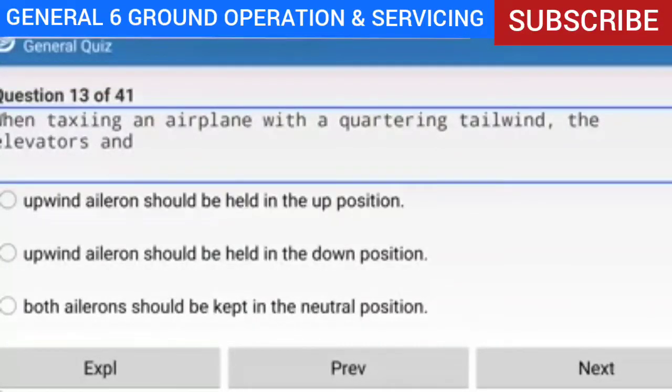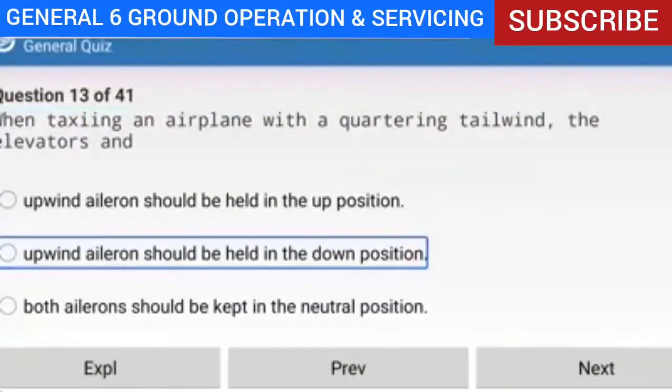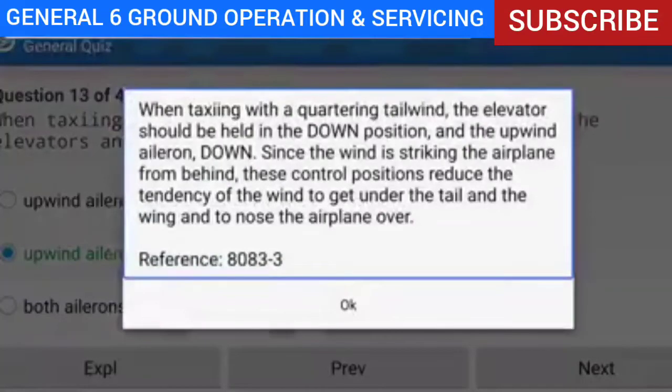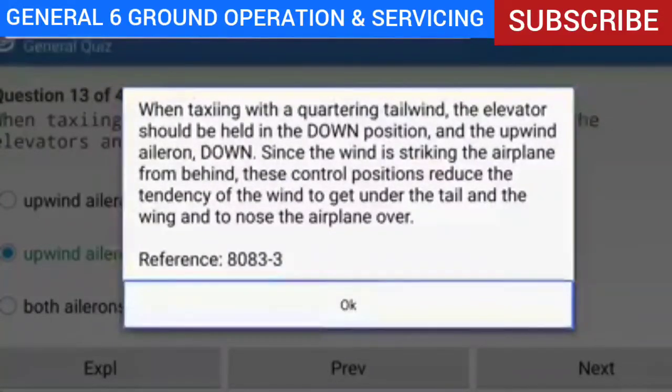Question 13 of 41: When taxiing an airplane with a quartering tailwind, the elevator and ailerons should be held in what position? Answer: Elevator down, upwind aileron down. Explanation: When taxiing with a quartering tailwind, the elevator should be held in the down position and the upwind aileron down. Since the wind strikes the airplane from behind, these control positions reduce the tendency of the wind to get under the tail and wing and nose the airplane over.